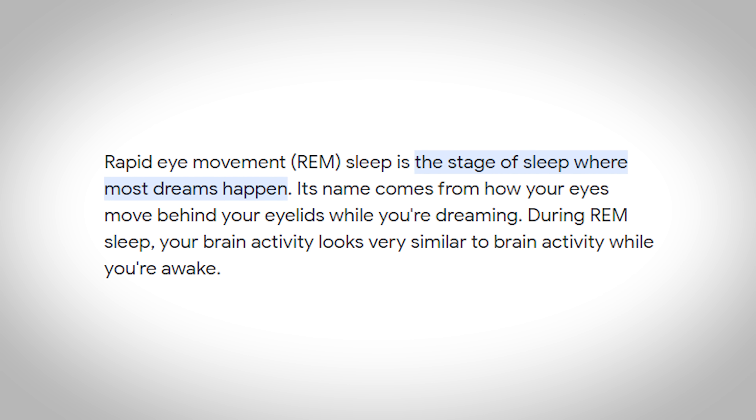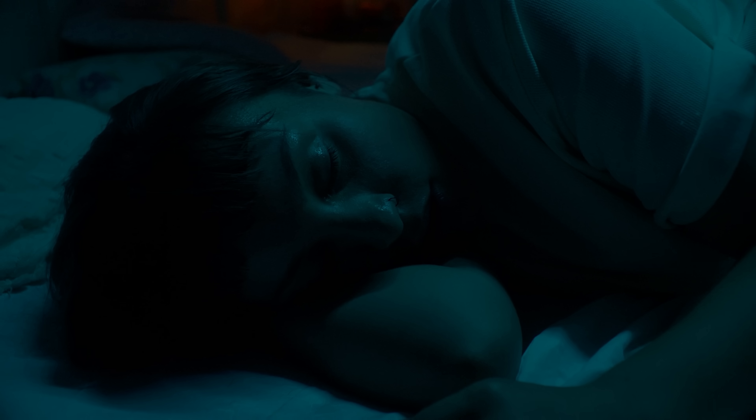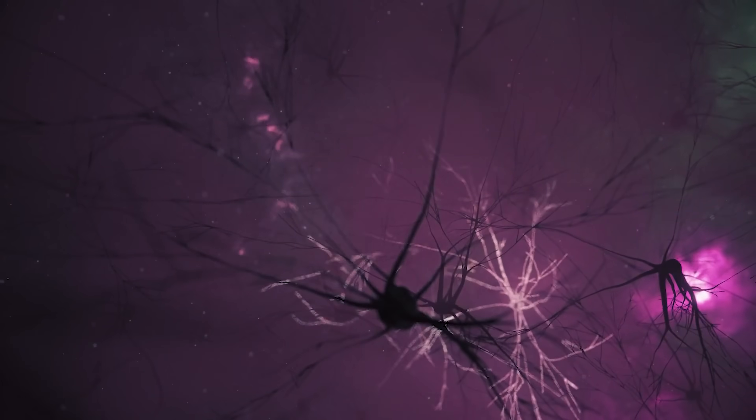REM sleep is where dreaming occurs and, to no surprise, the eyes move quickly and randomly beneath the eyelids. So normally during REM sleep, the skeletal muscles of the body become atonic, meaning they're unable to move. This makes complete sense because it prevents you from acting out your dreams and possibly injuring yourself or others.